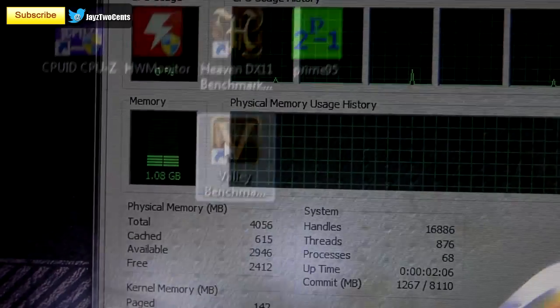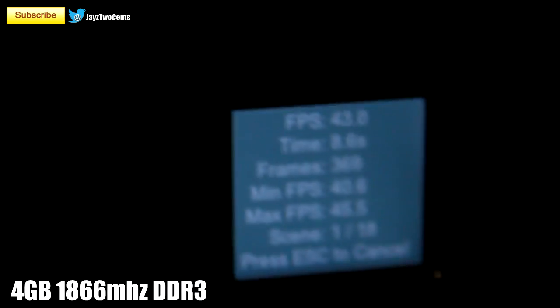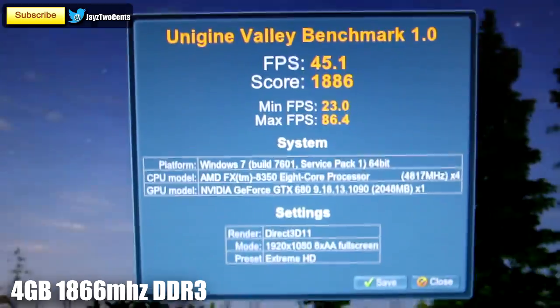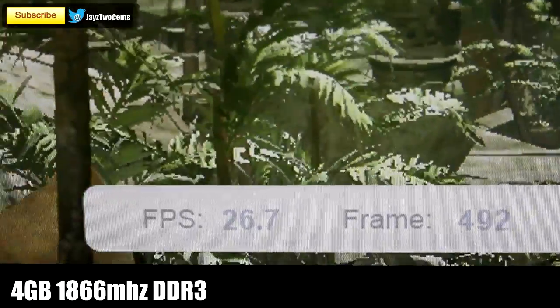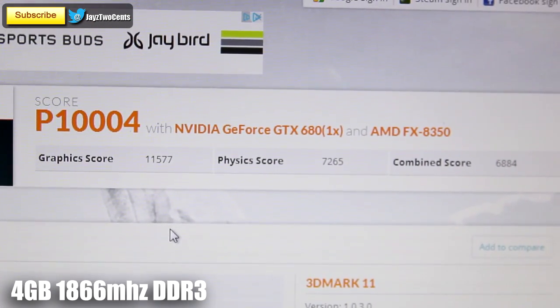System idle is using 1GB of RAM. I loaded up the brand new Valley benchmark by Unigine, a really cool synthetic benchmark, so we can get consistent results when comparing the amount of RAM installed in your system. The 4GB results are in: we've got an 1886 score, an average of 45.1 FPS, a max of 86, and a minimum of 23. The PhysX score on 3DMark 11 is capping out at about 22.1 frames per second, and for the combined test we're capping out at about 27 frames per second, giving us a 3DMark score of 10,004 and a combined score of 6884.